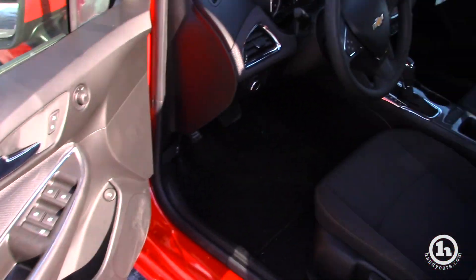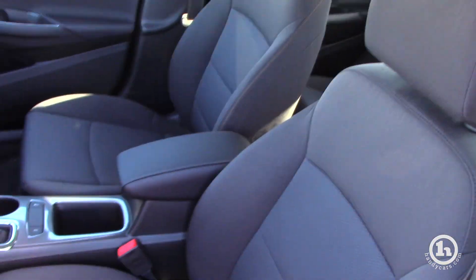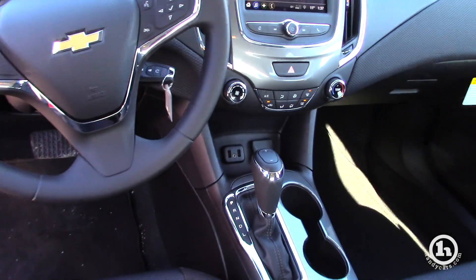Black interior, has cruise control, has all the radio buttons and DIC controls on the steering wheel. Touchscreen radio with a backup camera. Automatic transmission.